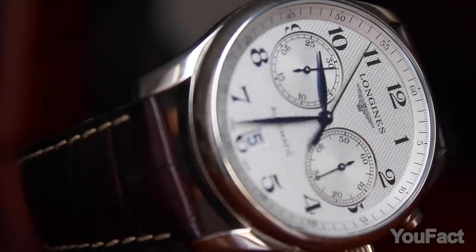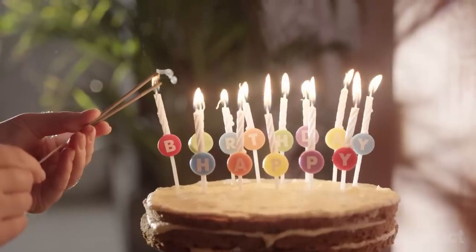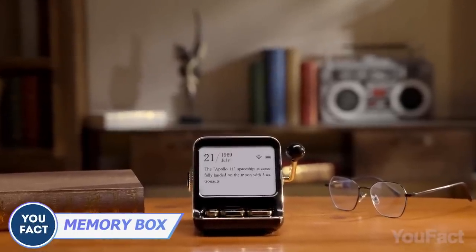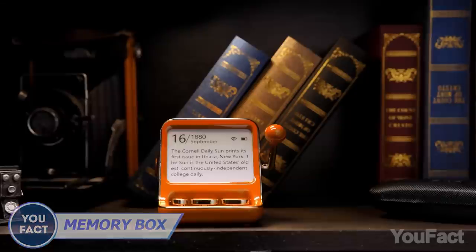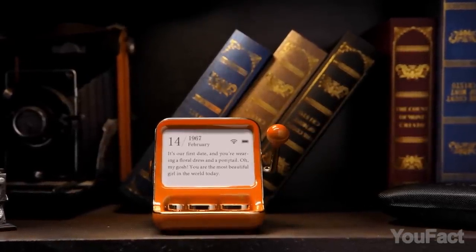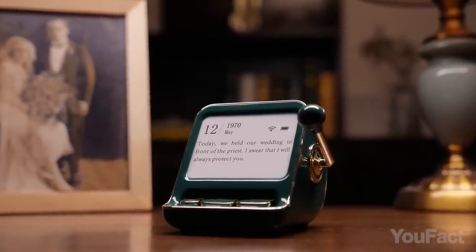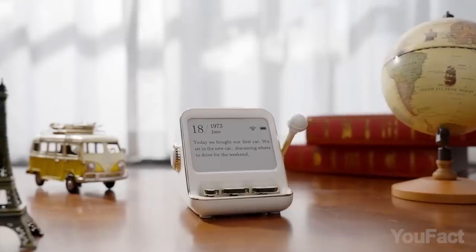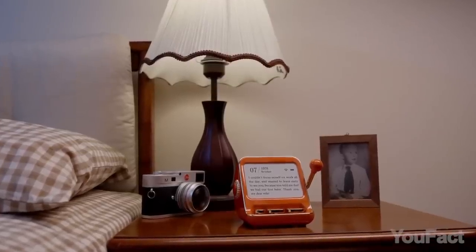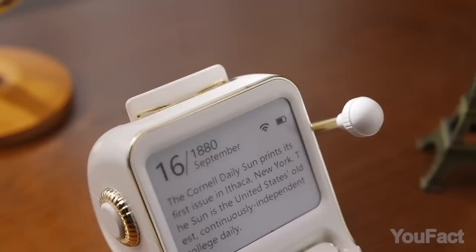Time goes by so quickly, you forget important dates like wedding anniversaries, birthdays of people you love, and so on. This retro-looking device called Memory Box will make sure you won't miss any of them. It's an elegant e-ink calendar that delivers the date in an exhilarating way. It also allows you to learn more than 6,000 fun facts about people that made history and events that left a mark in the world. The calendar also allows you to connect with your friends in a fun and unique way. Go check the inbox, you've got a message.